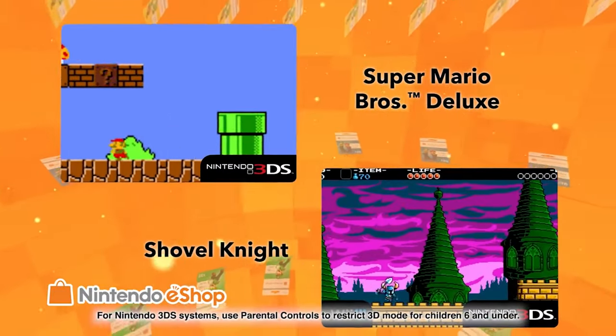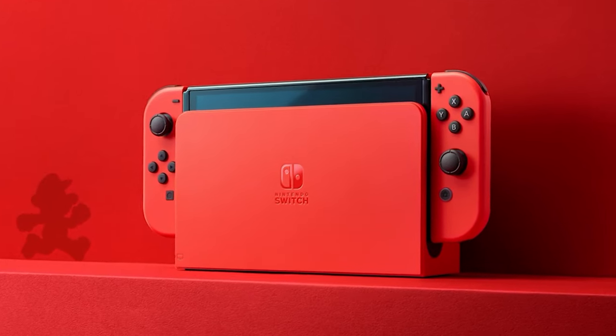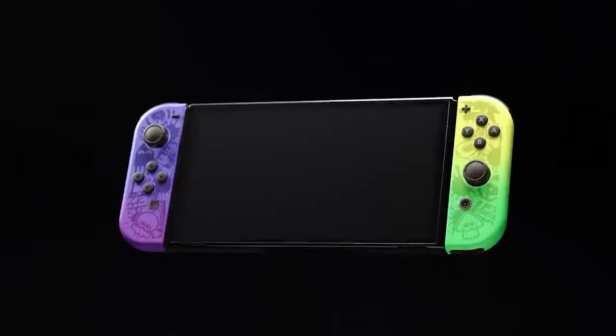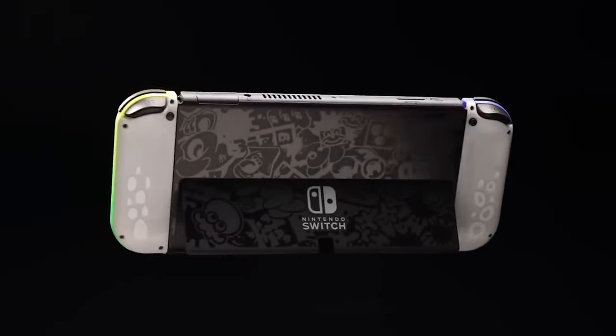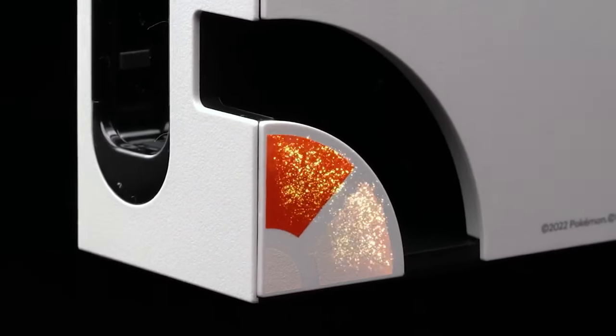The Switch Lite also has its own exclusive special editions — for example, the Mario Switch, the Splatoon 3 Switch which looks really cool, and the Pokémon Scarlet and Violet Switch. But if you look over at Sony or Xbox, it's a different story.